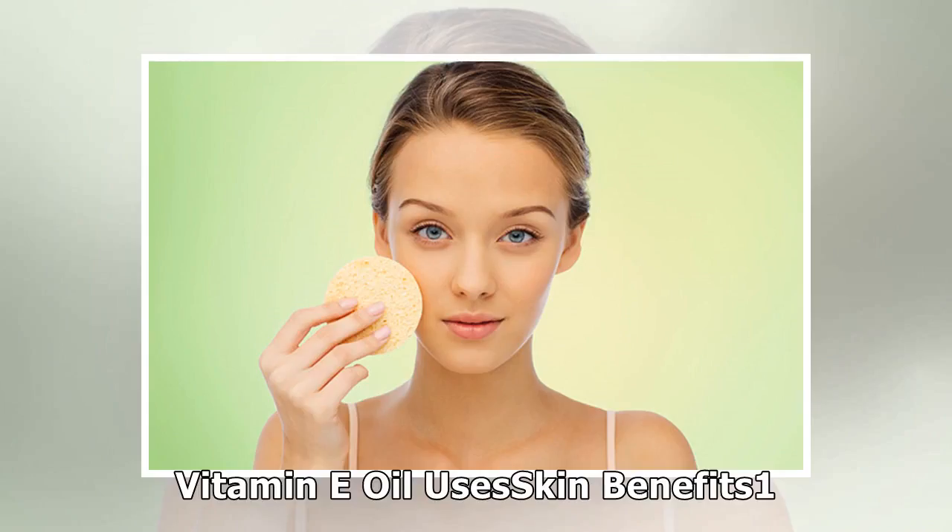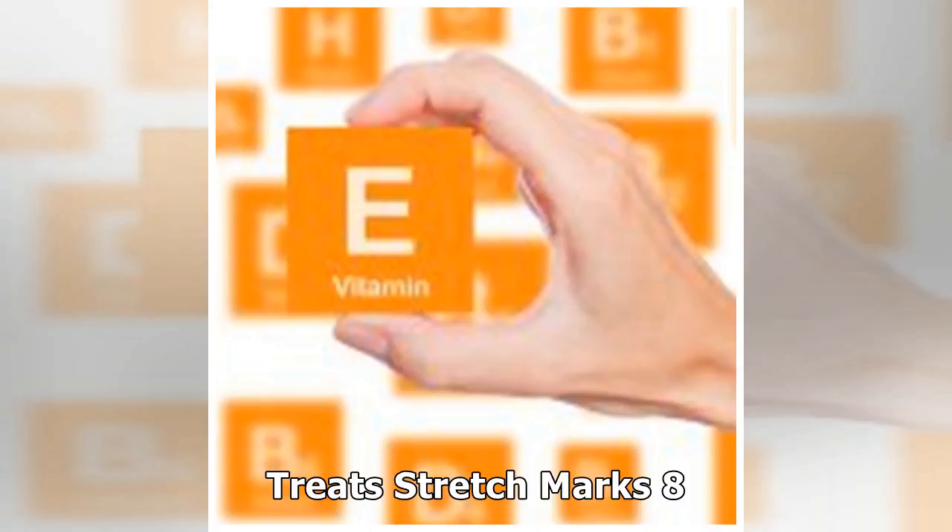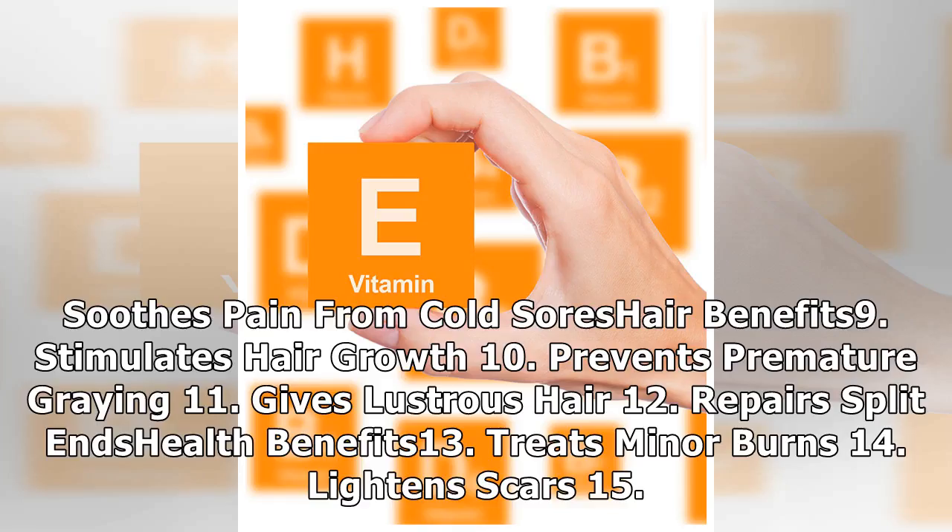Vitamin E oil uses — skin benefits: 1. Acts as a moisturizer. 2. Reverses premature skin aging. 3. Treats sunburns. 4. Lightens dark spots. 5. Acts as a cleansing agent. 6. Heals dry fingernails. 7. Treats stretch marks. 8. Soothes pain from cold sores. Hair benefits: 9. Stimulates hair growth. 10. Prevents premature graying. 11. Gives lustrous hair. 12. Repairs split ends.